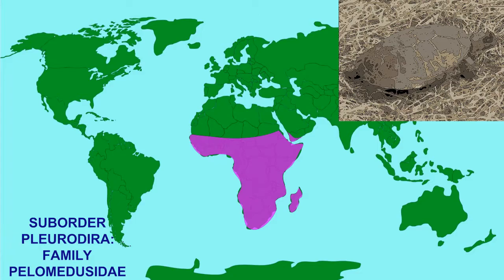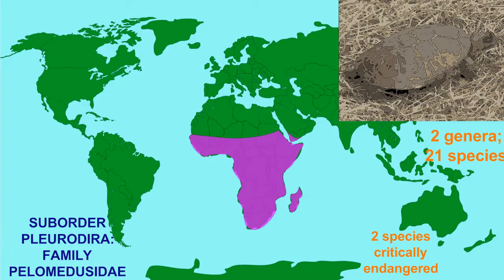The third and final family of the suborder Pleurodyre is the family Pellomedusidae, found only in Africa and Yemen, where there are two modern genera and about 21 modern species, two of which are critically endangered.